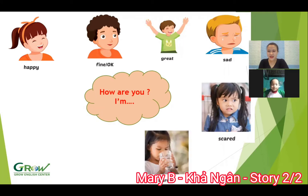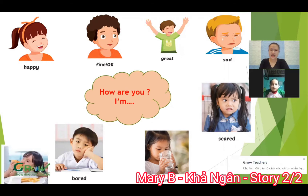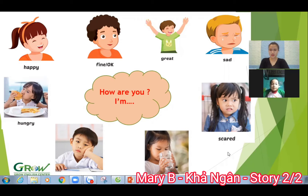And next. How are you? I'm thirsty. How are you? I'm bored. Good. And next. How are you? I'm hungry. Wow. Show me I'm hungry. Hungry. Good job.